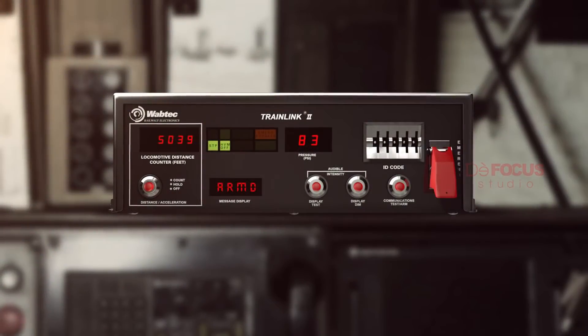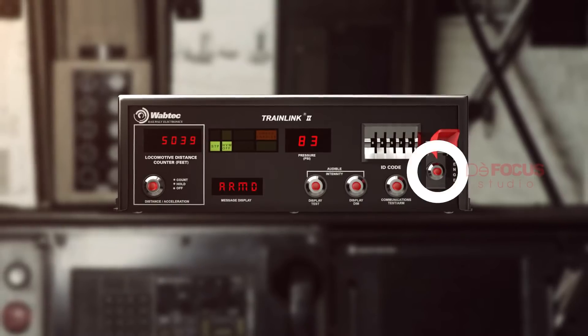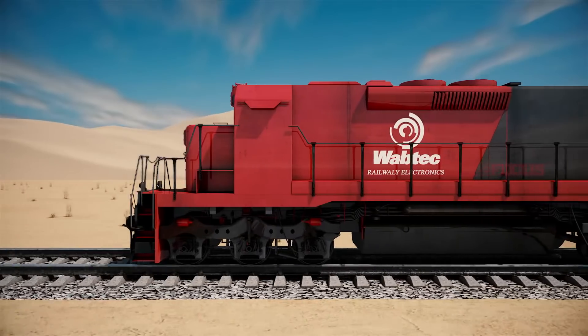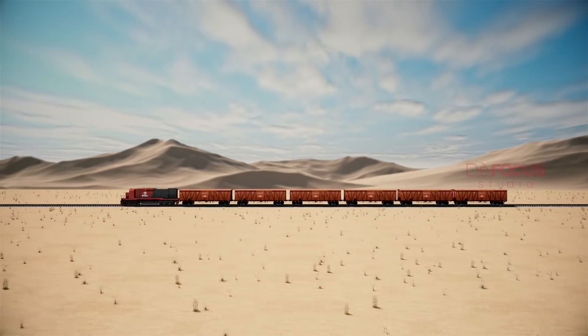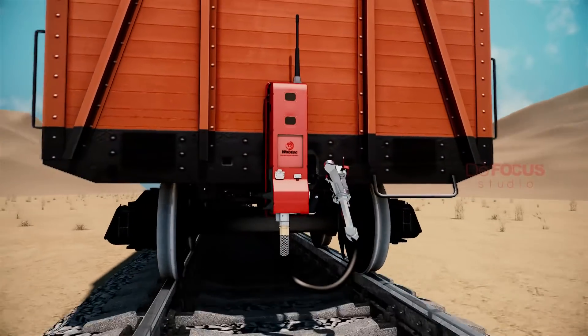The red toggle switch on the HOT can be used to command an emergency brake application. Once the system is in the armed state, upon receiving any emergency command from the HOT, the EOTT will trigger an emergency brake application at the end of the train by opening up its emergency valve.